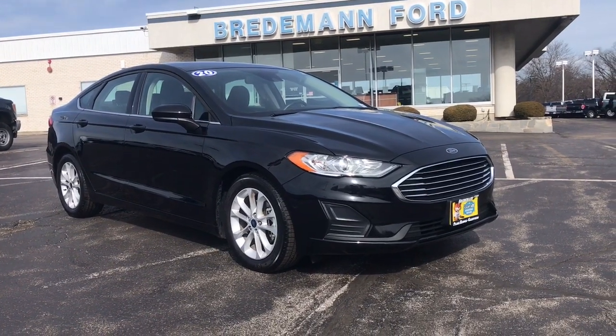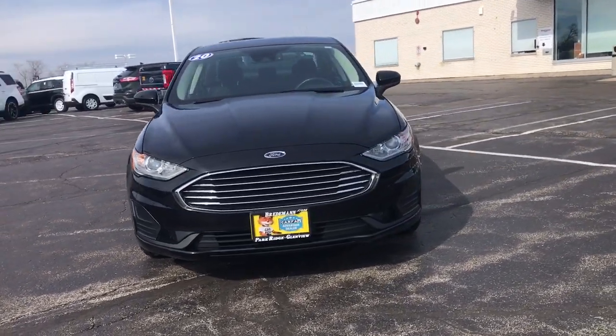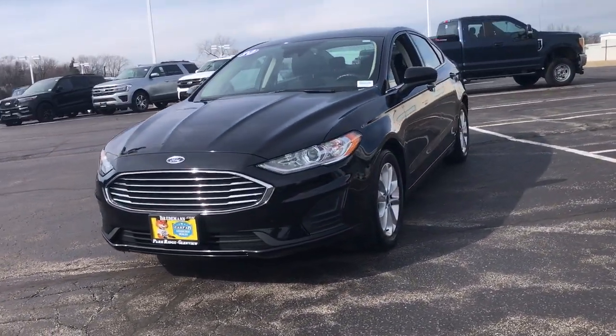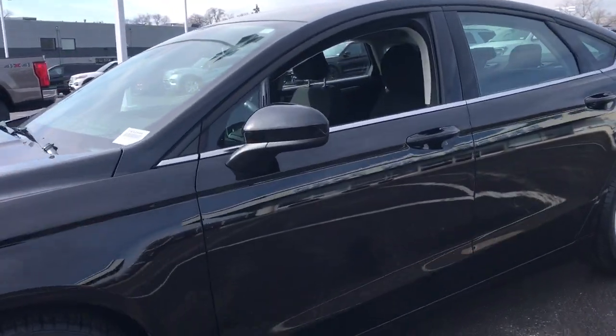You will be amazed by this 2020 Ford Fusion. This vehicle is an outstanding buy with fewer than 15,000 miles on the odometer. This sleek Fusion is ready to take you wherever you need to go in stylish luxury.